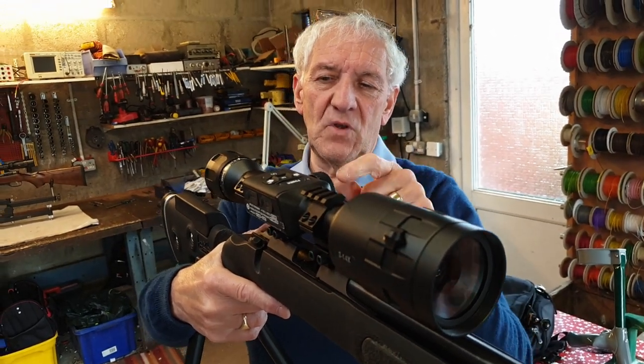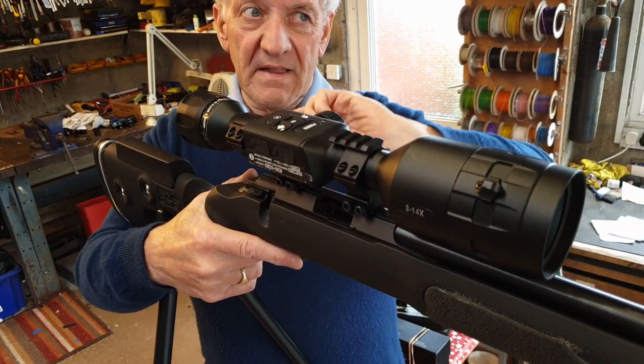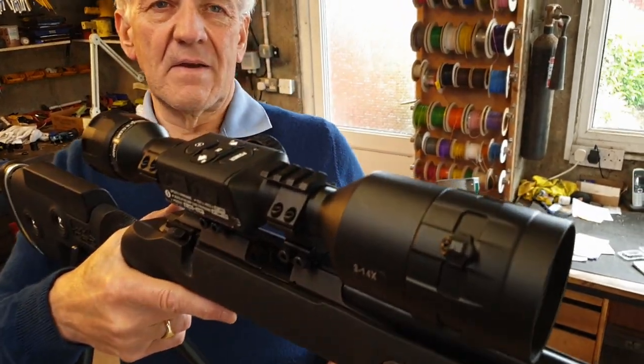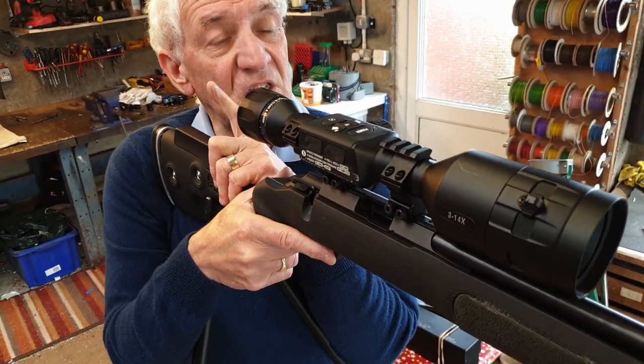Everything from the back is the same in both scopes. Interestingly, when you go into the menu, you have to tell it which model you're on - 5 to 20 or 3 to 14 - and that sets the maximum magnification you can dial in. That's curious.